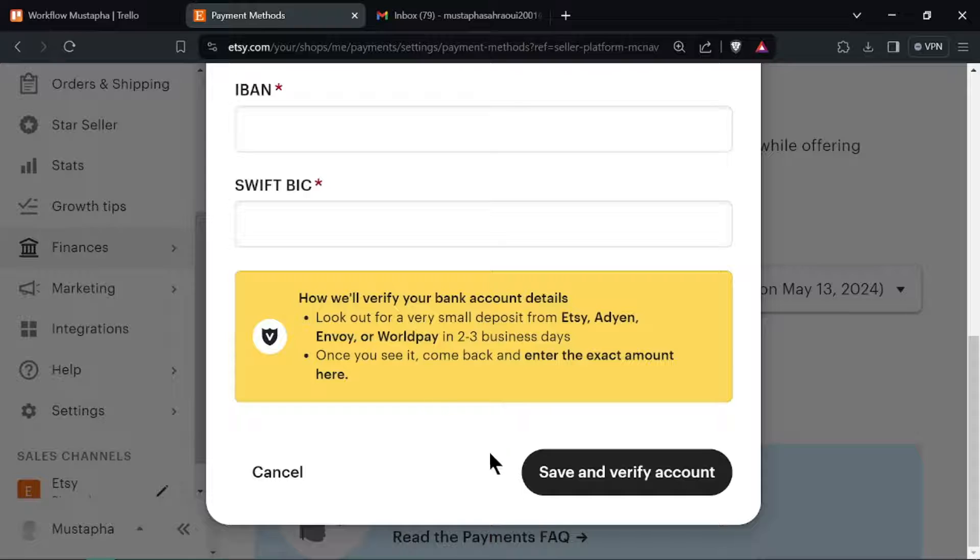Choose whether you want to offer PayPal as a payment option during checkout and set up any additional preferences. Save your changes to finalize the connection between PayPal and your Etsy shop.